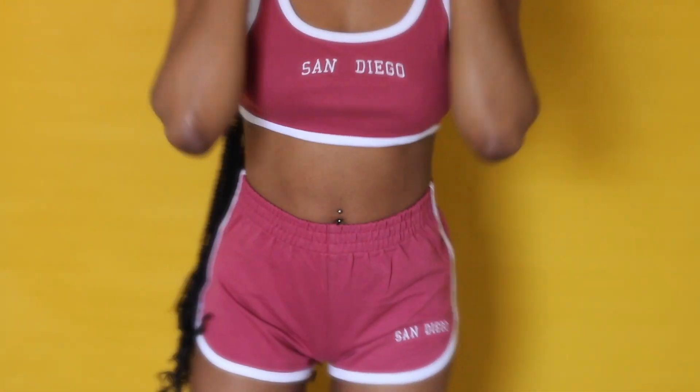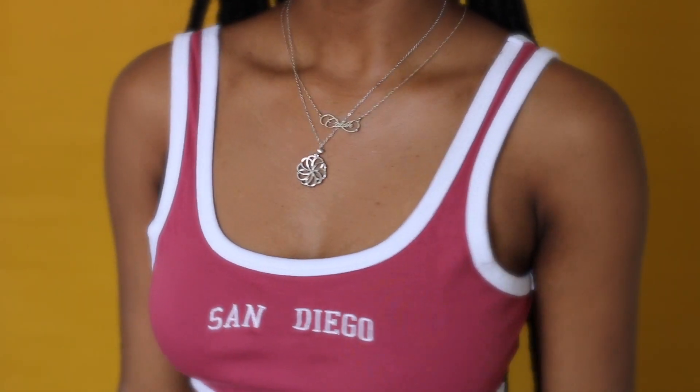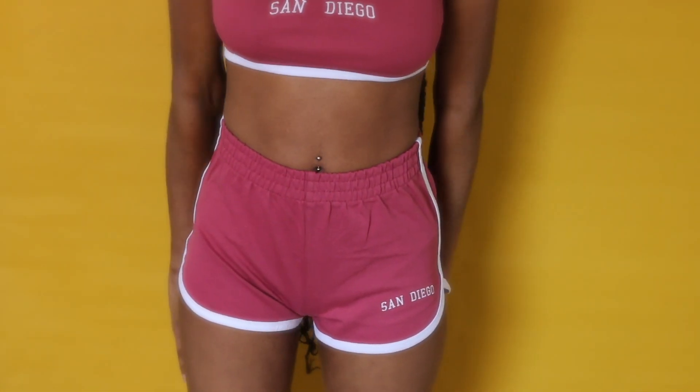The top was $13 in a size small and the shorts were a size small as well but for $20, and they were a little too big in my opinion — they could have been a little tighter.